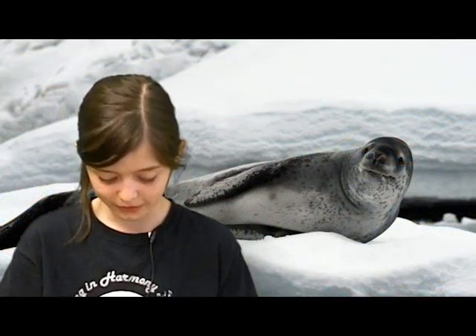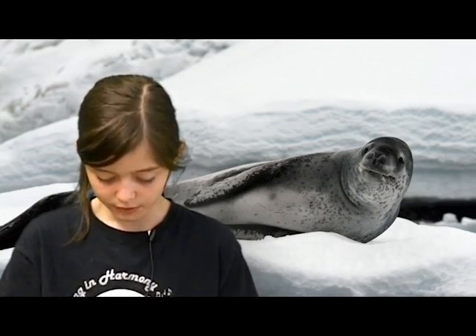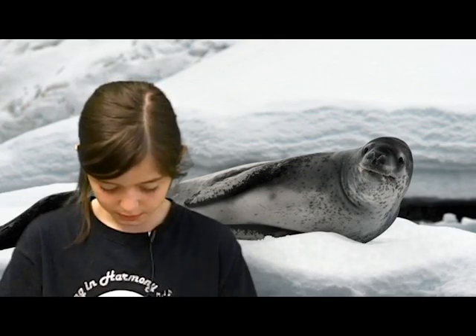Now I'll talk about their life cycle. Their life cycle is very interesting. First, they come to land to mate. They mate in October and November. When the female is ready to give birth, she digs a hole in the ground.